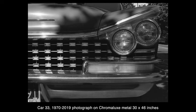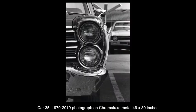Secondly, I say that they're new. What I mean by new is that they are recently printed in the last couple of months, but in a way they're not new at all, because the negatives they're printed from are 50 years old.